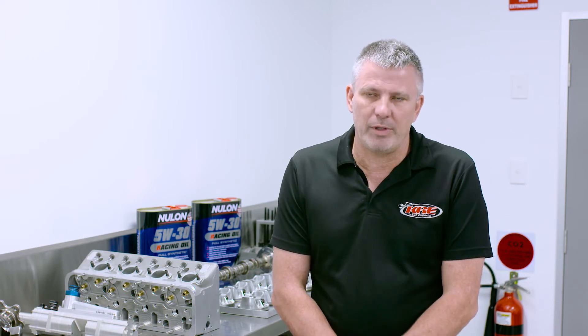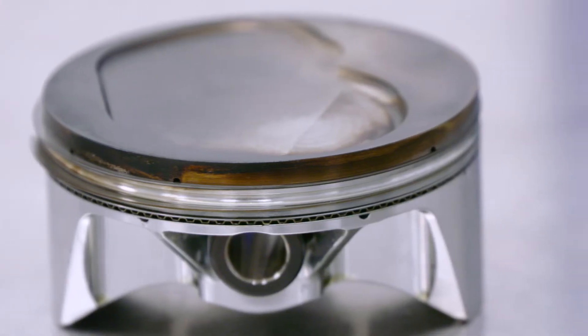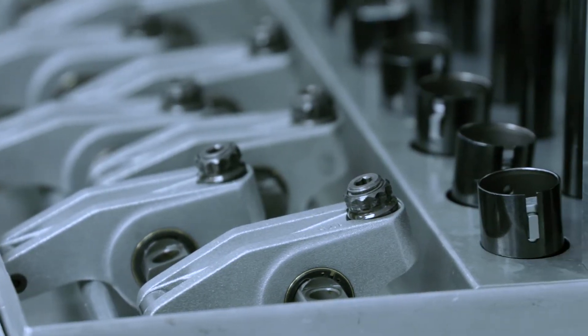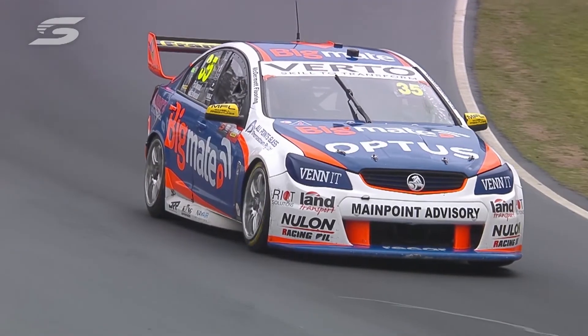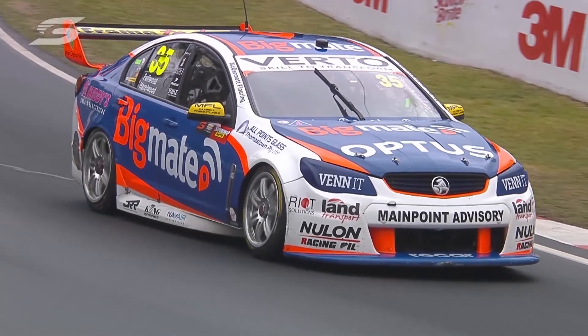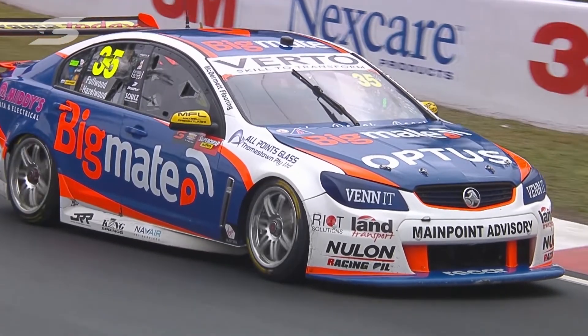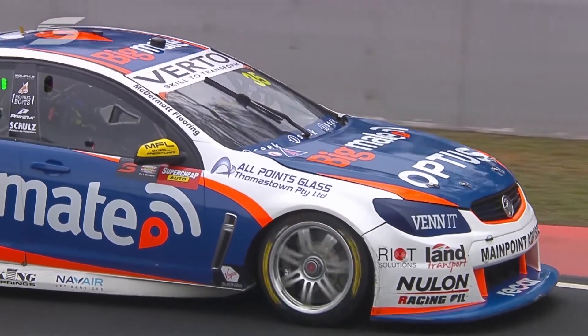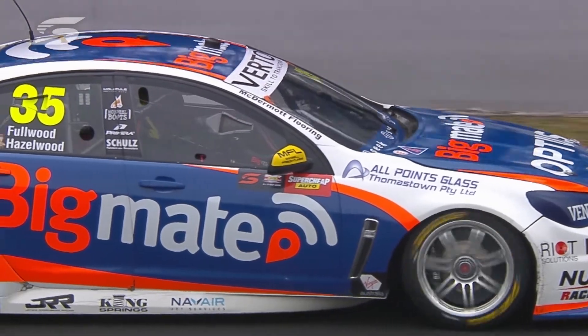These days you can run a 5W30, even a 0W20, and run all of Bathurst without a problem. What we've noticed over the years is a lot less wear. Back in the mid-2000s, we'd rebuild the motor every single race — come back, engine completely apart, off to another race again. Some of that was the oil, and also back then we were on 98 petrol. To get 5,000 kilometres out of a race engine turning 7,500 RPM with 650 horsepower — we see very little wear now. It's normally something non-oil-related that goes wrong.